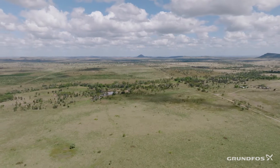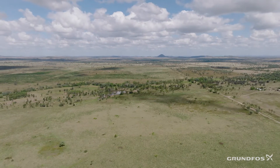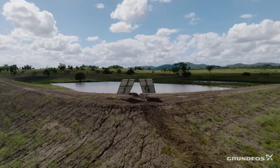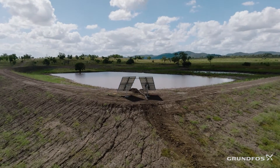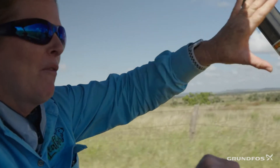Having really efficient pumping systems that are strategically placed allows us to not only ensure that the cattle have really good quality, clean drinking water, but the environmental impact on our land cover improves as well.